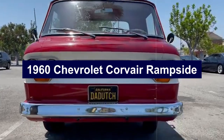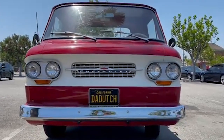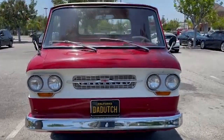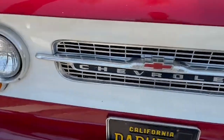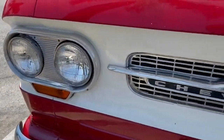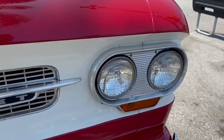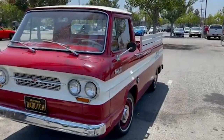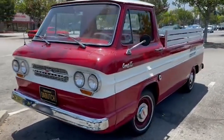Number 4: 1960 Chevrolet Corvair Rampside. The 1960 Chevrolet Corvair Rampside was a standout pickup truck with a unique design and innovative features. Built on the Corvair platform, it featured a rear-engine layout, allowing for a lower and flatter cargo floor. The most unique feature of the Rampside was its side-loading ramp, which folded down from the truck bed to allow easy access for loading heavy or bulky items like lawnmowers or motorcycles.